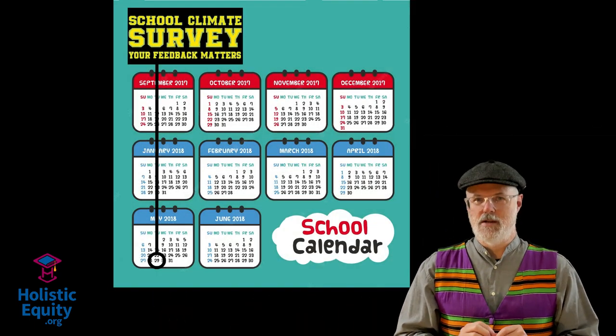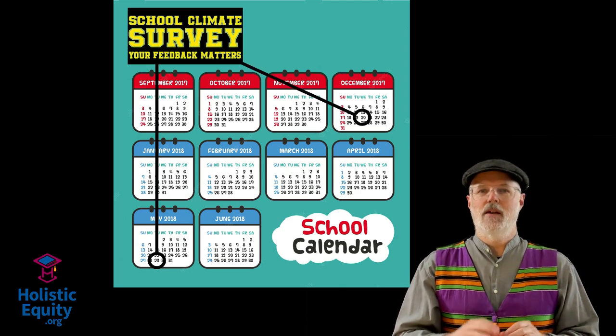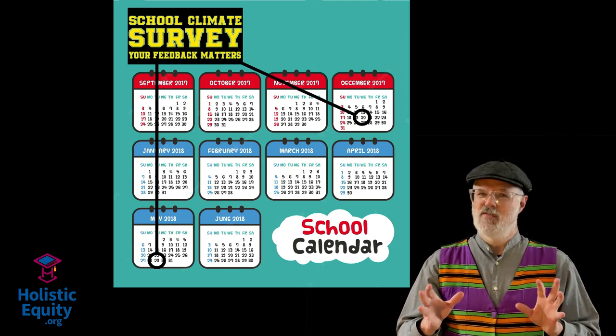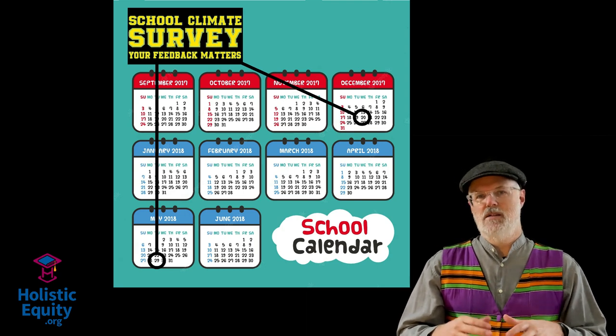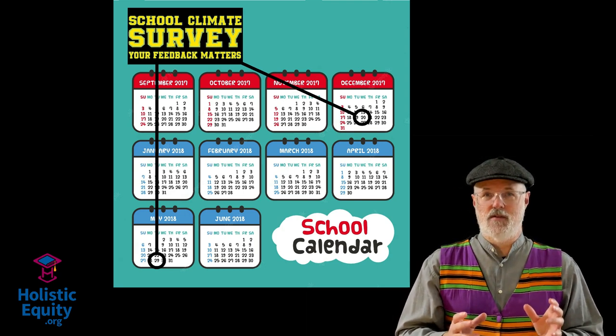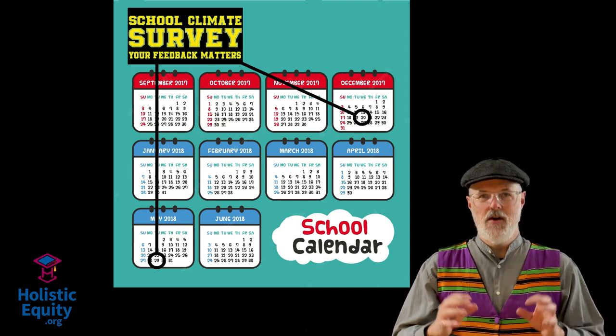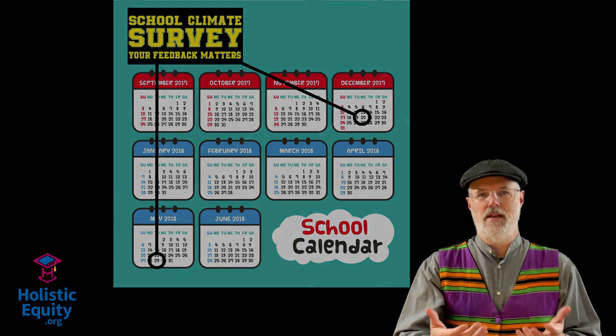Most schools that use climate assessment instruments only collect data once or twice a year and rely on outside consultants or a volunteer committee to process and deliver the data. Even if you get the data in a timely fashion, once or twice a year doesn't help you understand how your efforts to build a positive climate are affecting the students now.